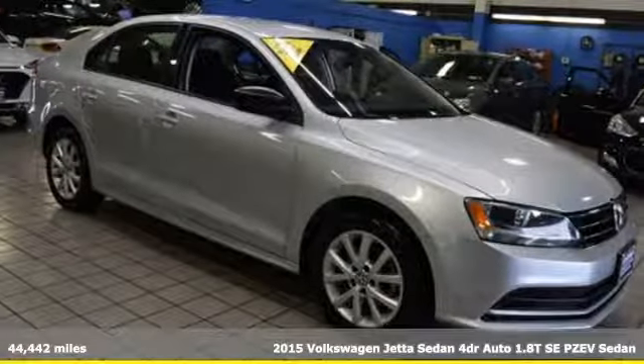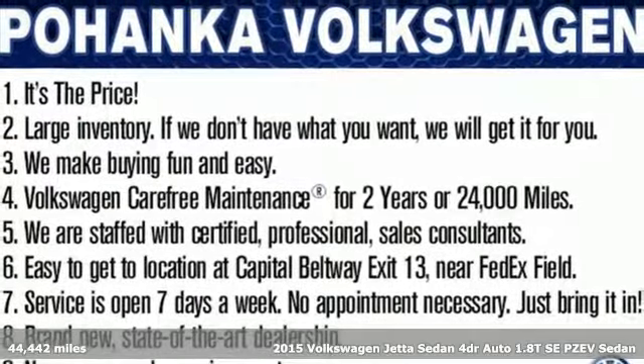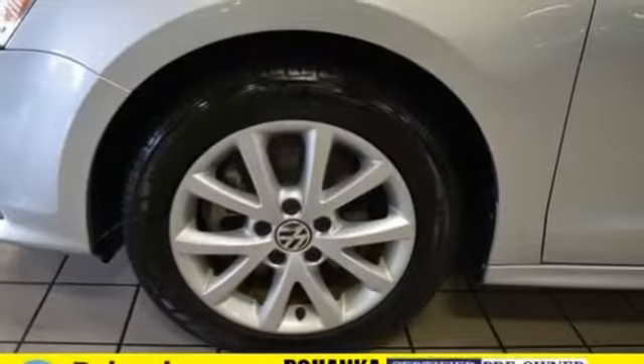It's a 2015 Volkswagen Jetta Sedan. German-engineered style, performance and precision come together to create the perfect compact sedan. It boasts an impressive list of features like these.